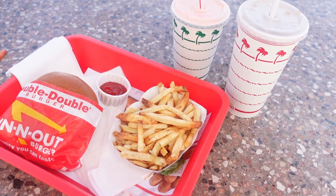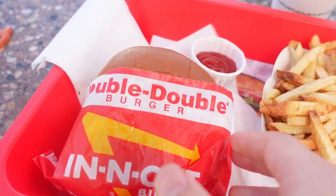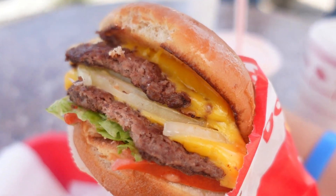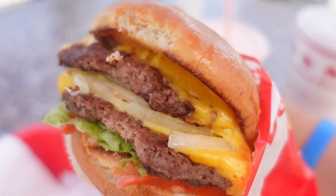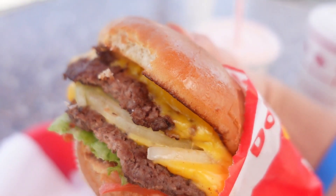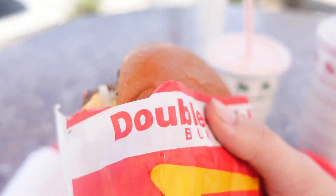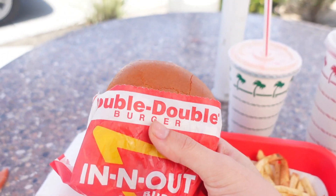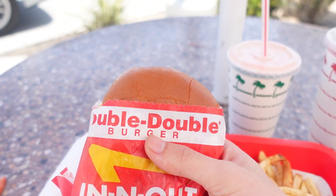Alright, so here's the Double Double Burger. You can see the patties, the lettuce, the tomato, the melted cheese, the onion, and the bun. I like how they put it in a bag — it's nicely designed, unlike Burger King where they just wrap it up.